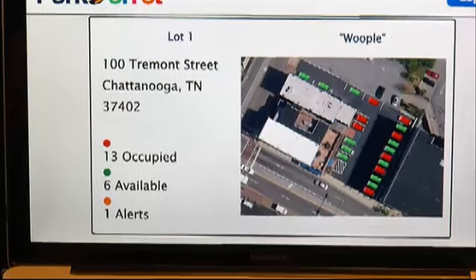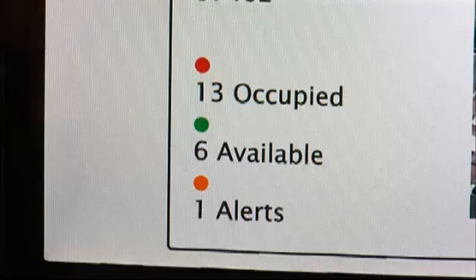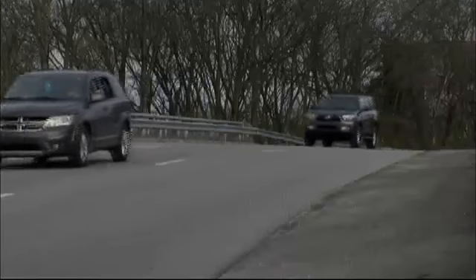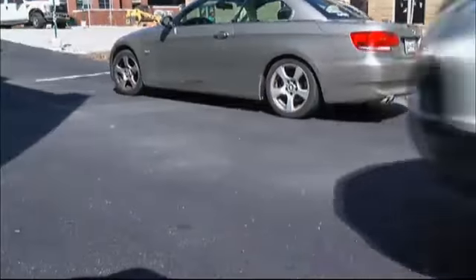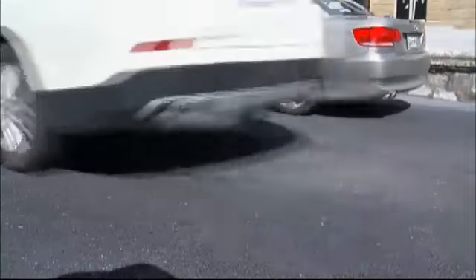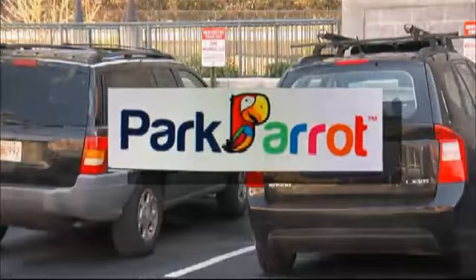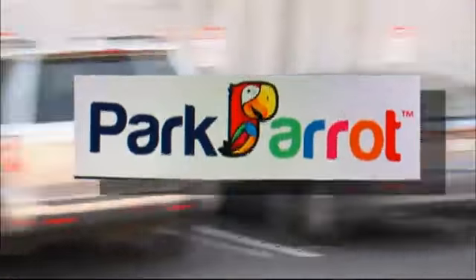Once the app realizes the space is taken, it updates the information in your smartphone, turning the space from green to red. You type in your future destination, and we'll say 10 minutes out, there's a parking space open here; five minutes out, there's a parking space open here. So we're going to show you the nearest available spot so you don't have to search at all. And it's that lack of a search that Chandler hopes will one day make the Park Parrot part of your parking plan.